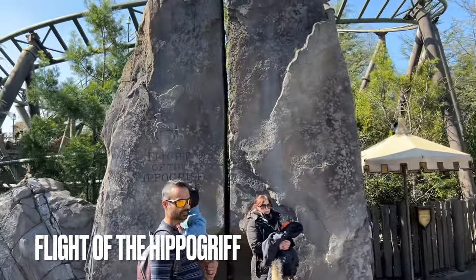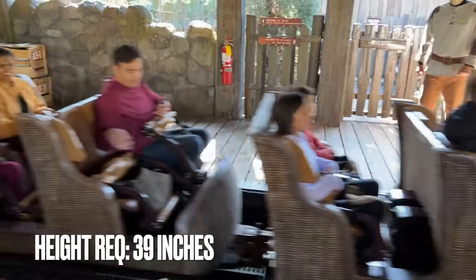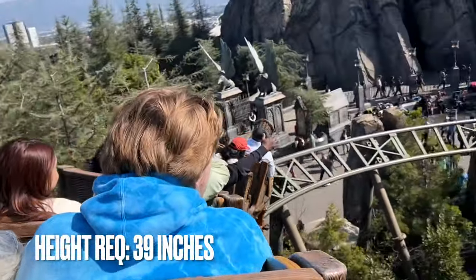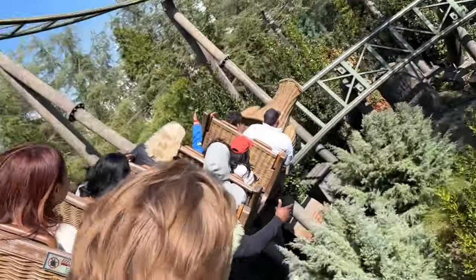Over in the Wizarding World of Harry Potter, you'll find Flight of the Hippogriff. This is a kiddie coaster with a 39-inch height requirement. It's a fun but short ride that will leave you wanting just a little bit more. If the lines are low, you should have no problem riding this attraction a couple of times.